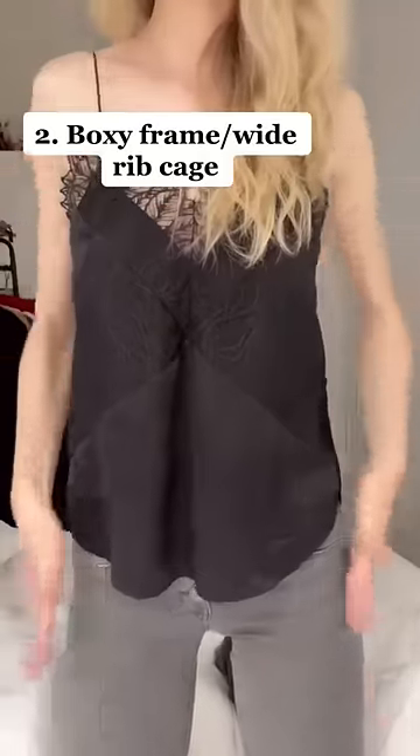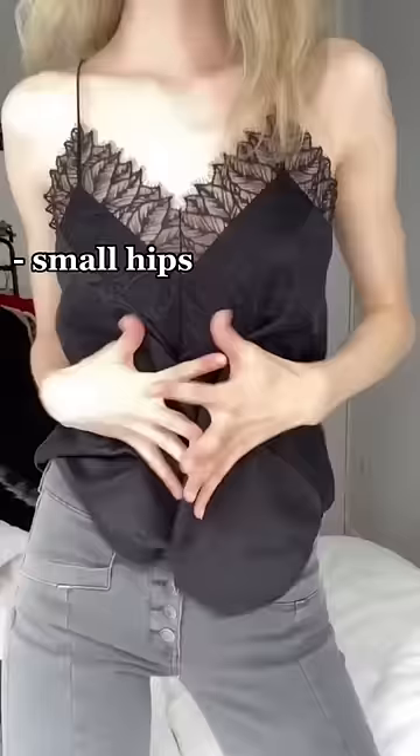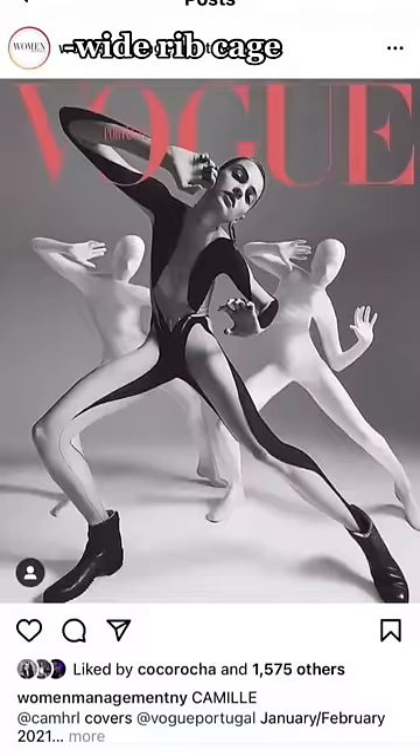Feature number two is having a boxy or boyish frame. This could be in the form of having smaller hips, a smaller chest, or a wide rib cage. Some designers prefer this body type for editorials and runway shows because they like the way the clothes hang better.